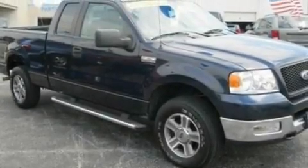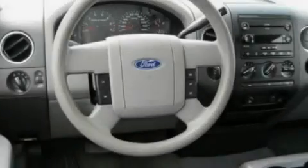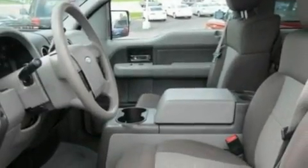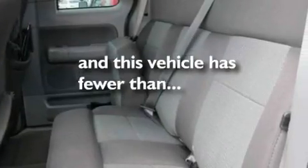Its top features include a power driver's seat, air conditioning, a premium sound system, MP3 CD changer, a trailer hitch receiver, a bed liner, running boards, a passenger side airbag, tinted glass, and this vehicle has less than 64,000 miles.